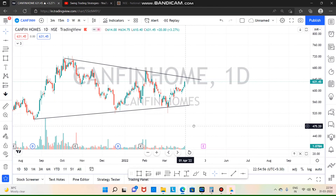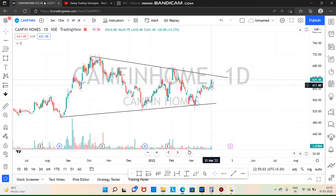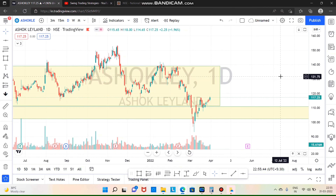Next is Canfin Homes. This is a trend line — the trend length is a great volume. We can see the trend line is closed. If you look at the move, you can see the resistance and the fall. So, if you look at the entry, let's see the next week.